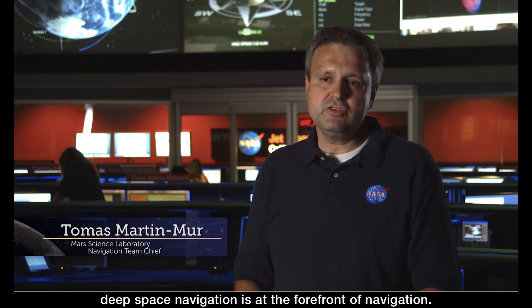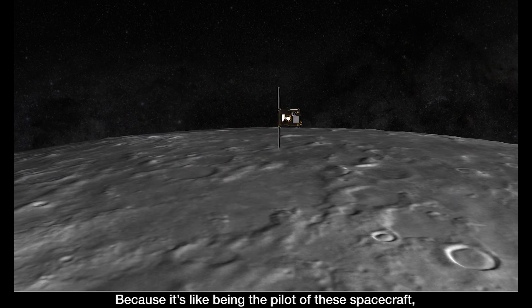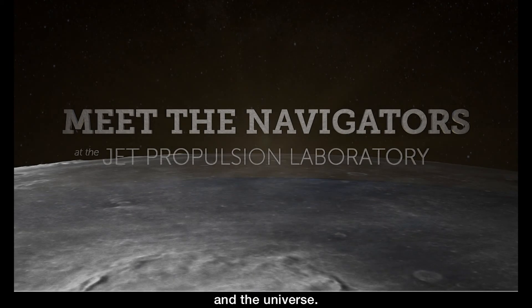I think that in some aspects, deep space navigation is at the forefront of navigation. Because it's like being the pilot of this spacecraft and allows scientists to learn more about the solar system and the universe.